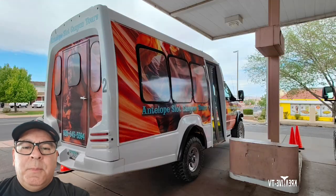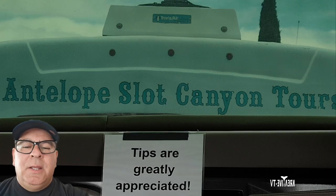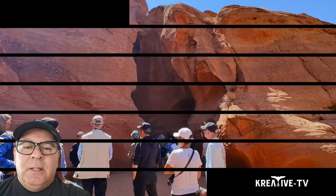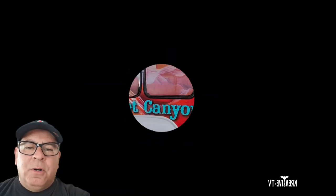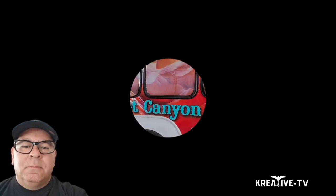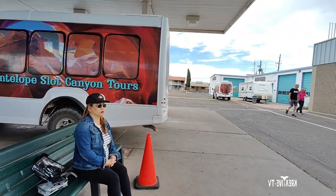Welcome to Creative TV. In this episode we made our way up to Page, Arizona to Antelope Canyon, taking a tour of the Upper Canyon. Let's get into the video and check out this awesome canyon. I recommend you take the Antelope Slot Canyon tour — trust me on this one.